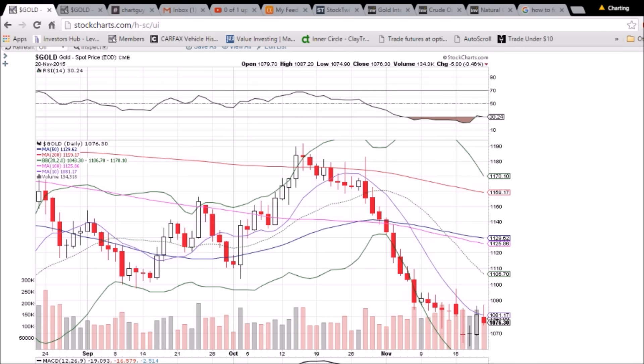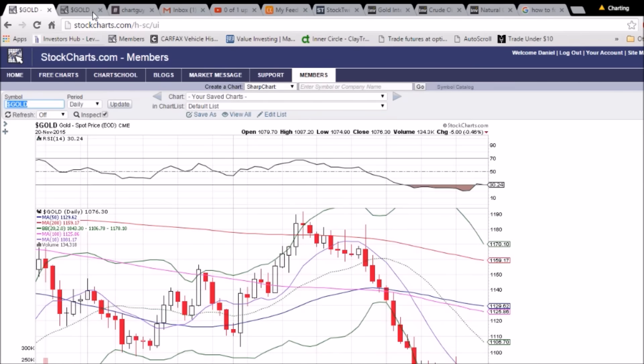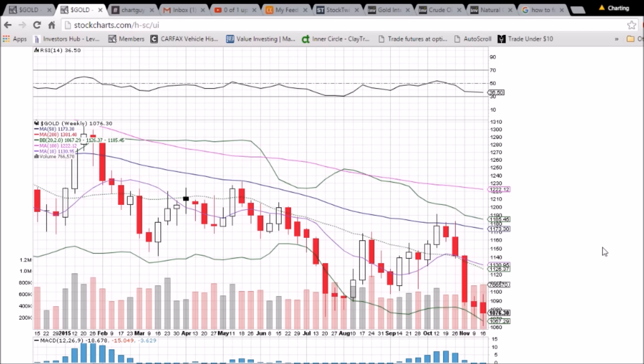The RSI is right around 30, just hovering above oversold. The MACD is waiting for a bullish cross if we can string a couple of bullish days together. On the weekly chart now that we've closed, we did close below 1080.